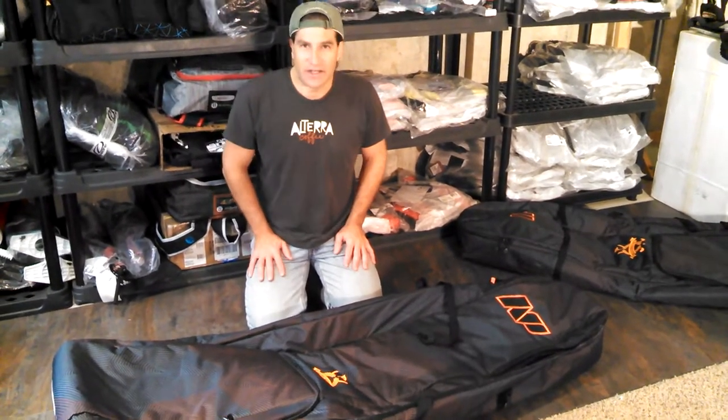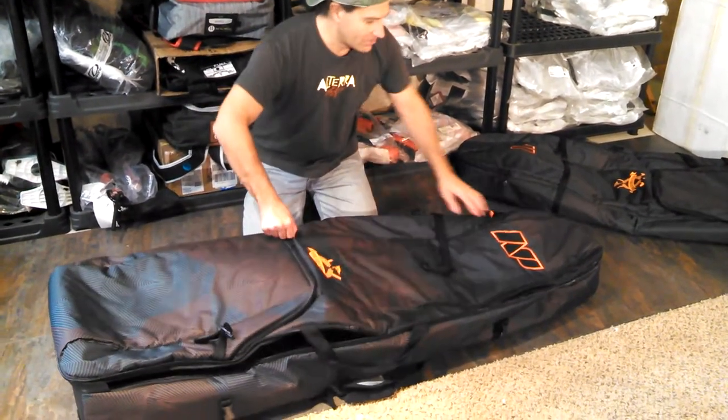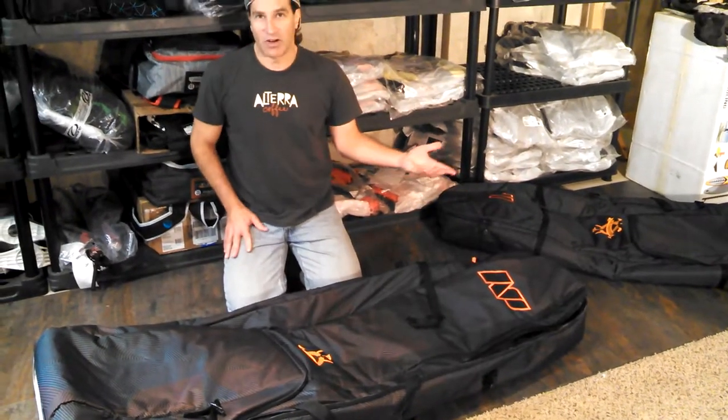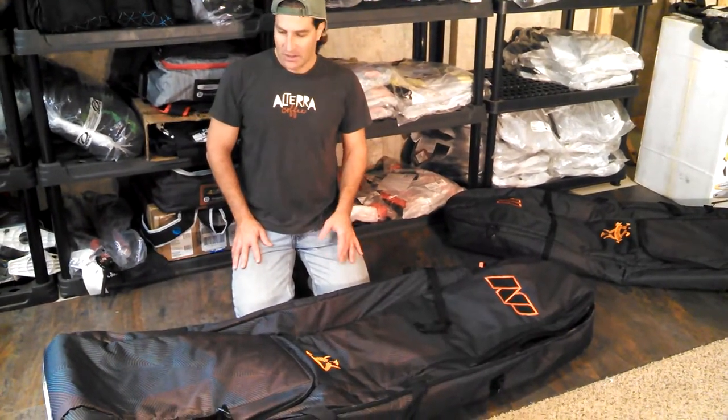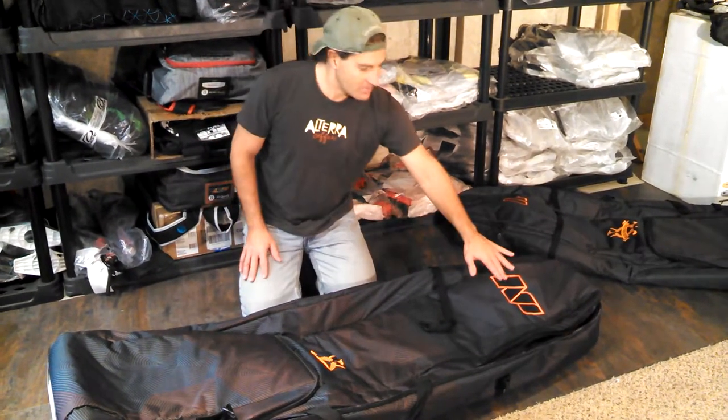I want to show you the NP Golf Bag, 165 size. This is the same bag as the Cabrina model with a different label. Obviously, there's an embroidered NP on it. NP is Neil Pride. Neil Pride is the parent company for Cabrina. The Cabrina bag is actually a little more expensive than this one, and it's the exact same bag besides the logo.